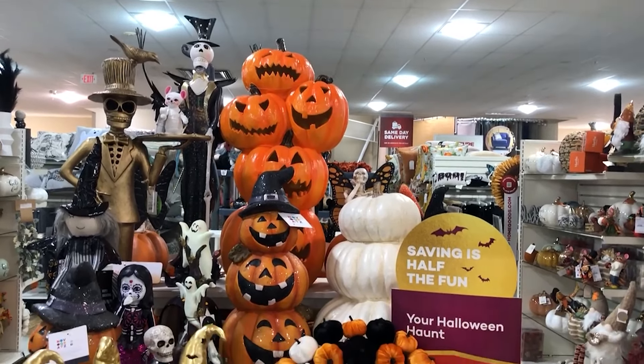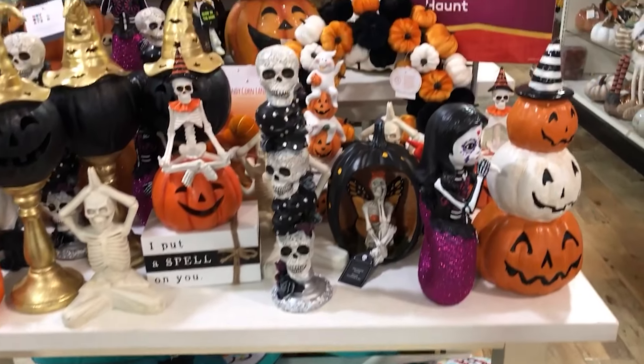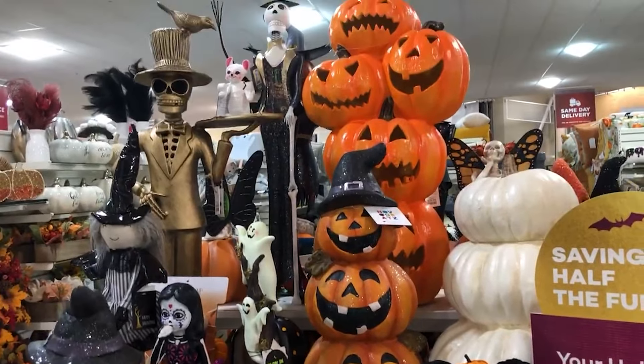Lots of stacks of pumpkins for sure. I like those black pumpkins with the gold stands on them — I think I would like them better without the orange, but I still like them.